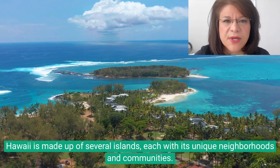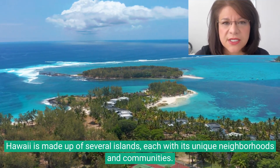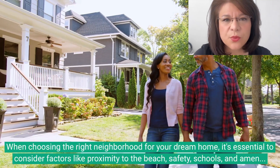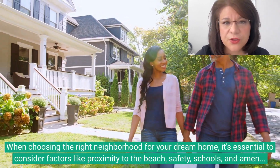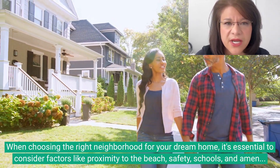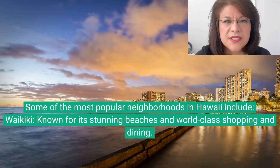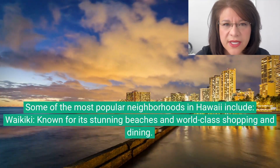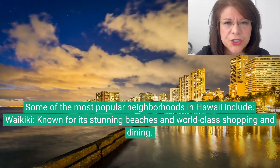Hawaii is made up of several islands, each with its unique neighborhoods and communities. When choosing the right neighborhood for your dream home, it is essential to consider factors like proximity to the beach, safety, schools, and amenities like shopping and restaurants. Some of the most popular neighborhoods in Hawaii include Waikiki, known for its stunning beaches and world-class shopping and dining.